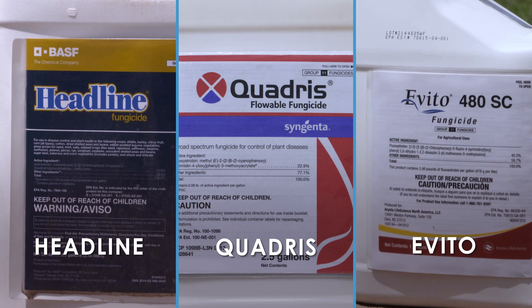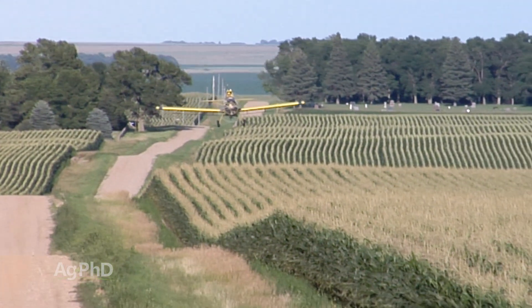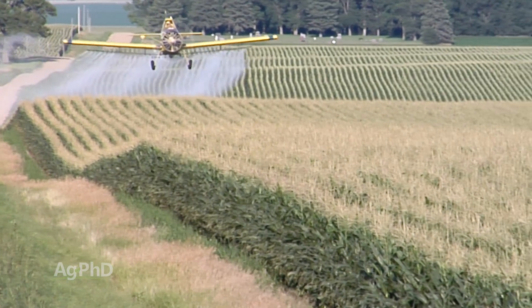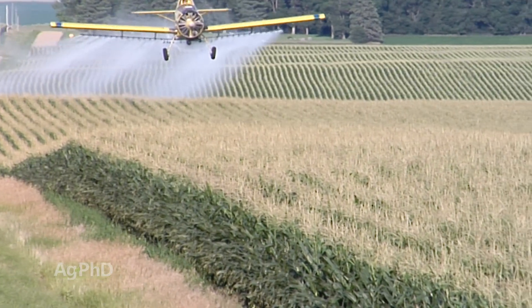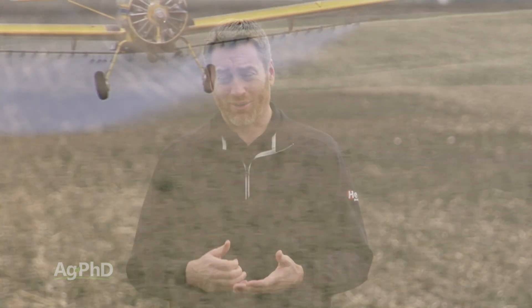The challenge is the crop is big enough that many operations aren't able to do the application with the equipment they've got, so they're going to hire in a helicopter or an airplane. If you're doing that you may be thinking, I'm going to have to pay that guy eight to ten bucks an acre — so how about considering some other options to get as much done as you can?